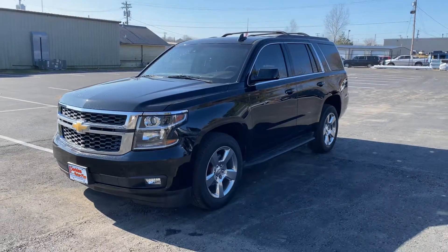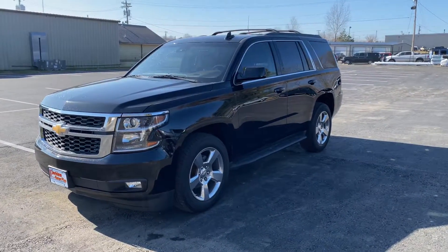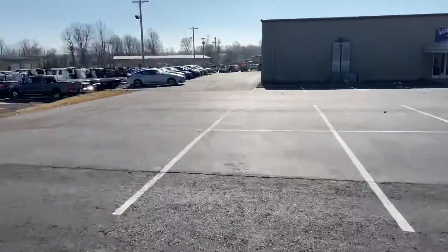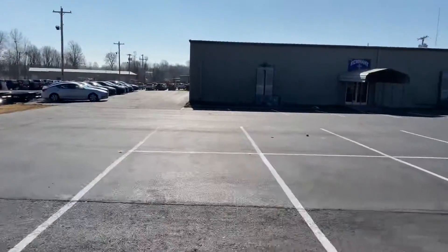Good morning. Here's a quick look at our 2018 Chevy Tahoe — beautiful condition. I've got it pulled over here in one of our extra lots next to our service center and detail facility.